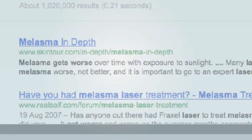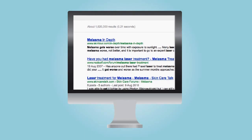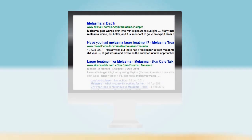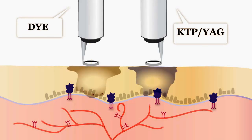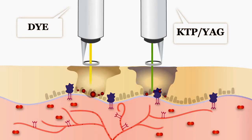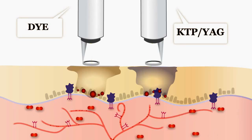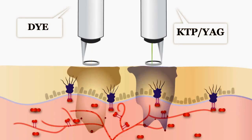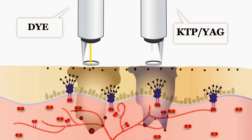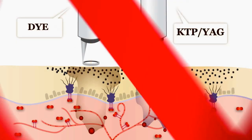You have seen this effect yourself — the internet is awash with patient accounts of melasma getting worse post-treatment from lasers. Conventional dye, KTP, or YAG lasers deliver their power with a destructive action. Every kilowatt is delivered in one short explosive pulse, and any attempt to go deeper requires more power, which causes damage, upregulates VEGF, and exacerbates the melasma.